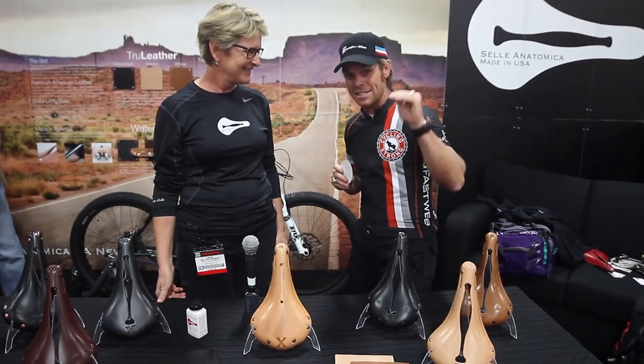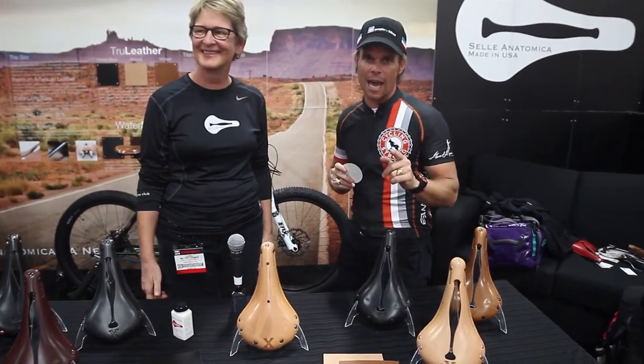Hey, Bart Miller here with Cycling Strong. We're at the 2013 Interbike and we're having an amazing time. We were walking down the aisle and saw this saddle that reminded me of when I lived in Japan. When I was in Japan on my mission I was actually riding a bike every single day and I rode a Brooks saddle.